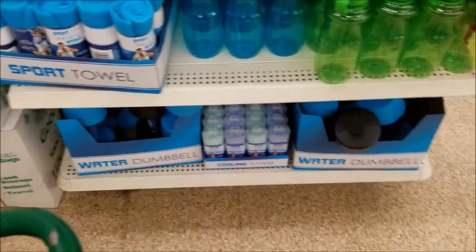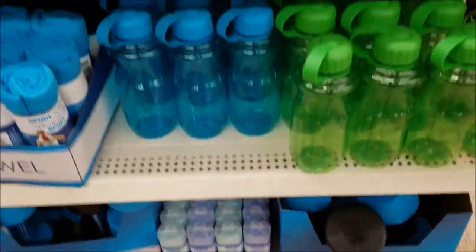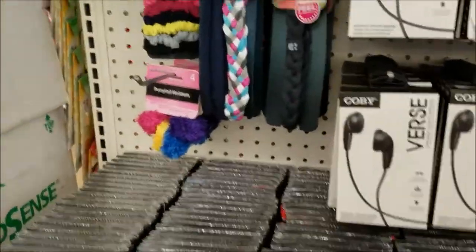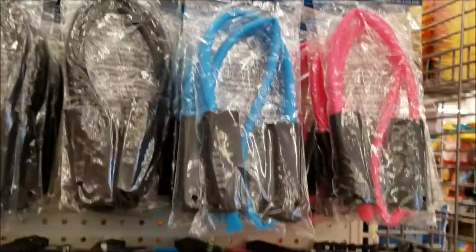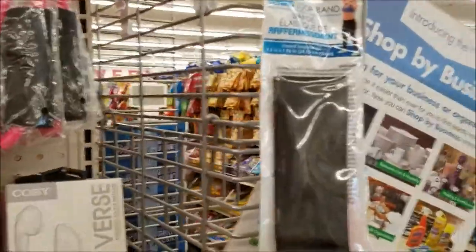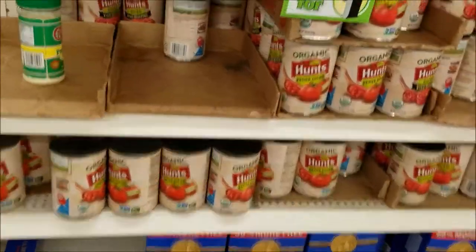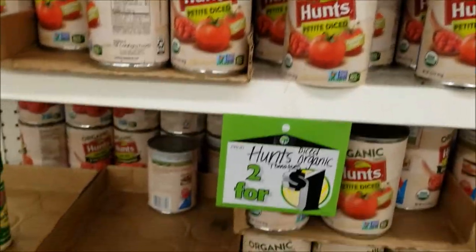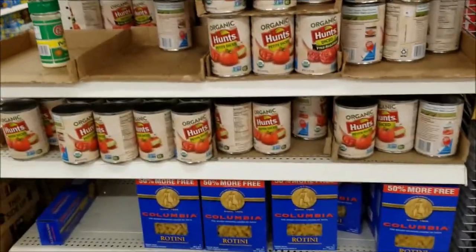Looks like they have a workout section now. You got water dumbbells, cooling towels, all those DVDs, headphones and headbands, resistance bands, toning loop band — there's all kinds of workout stuff. One of my favorite current deals is these organic diced tomatoes, two for a dollar. Definitely going to have to grab some of these today.